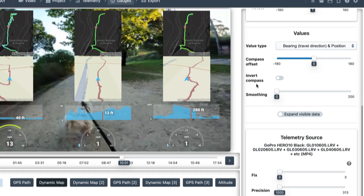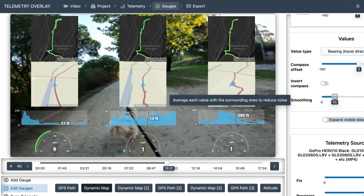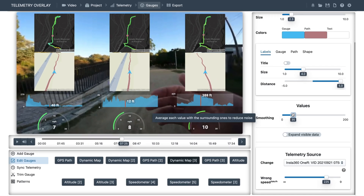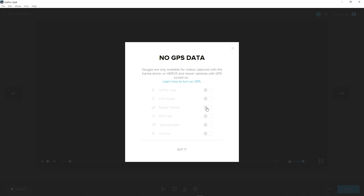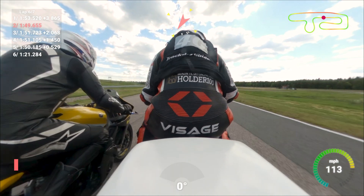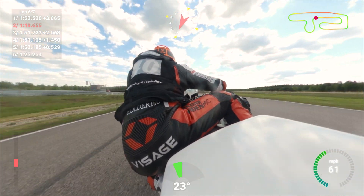One thing to note is that when the GPS signal is not exactly accurate, Telemetry Overlay cleans it up and smoothens it automatically, but you can also fine-tune it. Also be aware that if the GoPro software tells you that you don't have a GPS signal, that's not necessarily true — check that with the provided tools instead. I hope that was useful. Looking forward to seeing what you create — feel free to ask any questions, and see you in the next one.